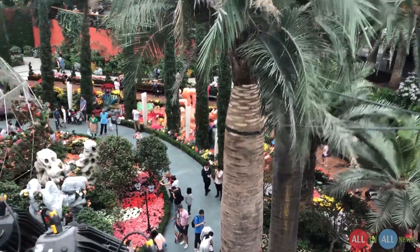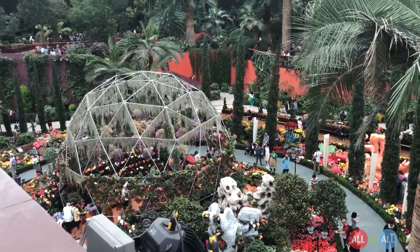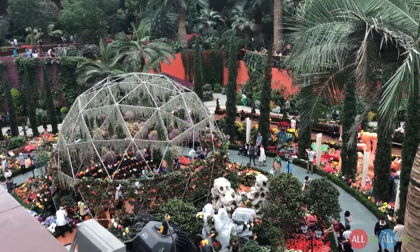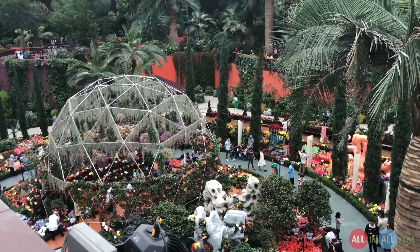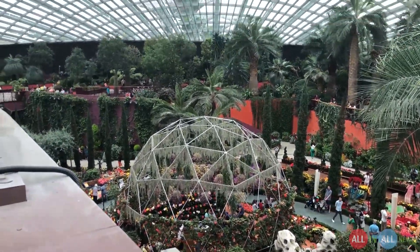I am on the first floor of Gardens by the Bay and look at how graceful this place is. Everyone is walking here and there, and from the top floor it looks like flowers are walking because everyone is in a garden.